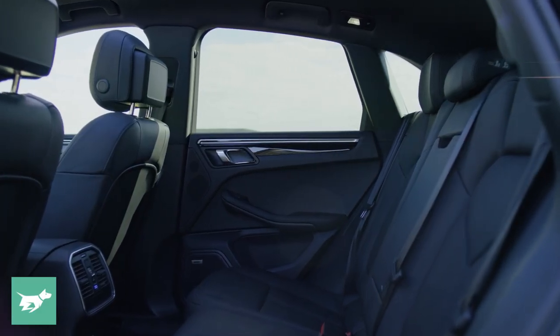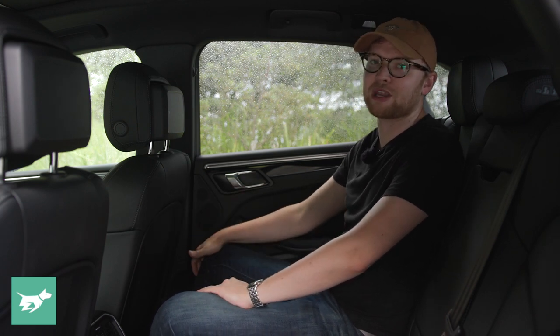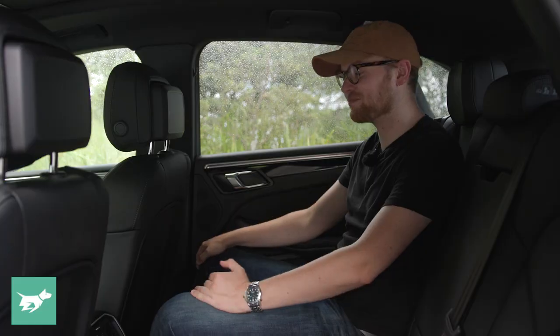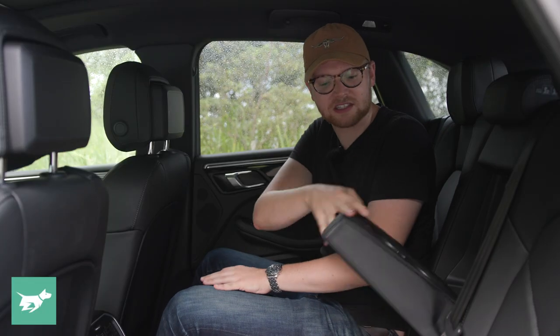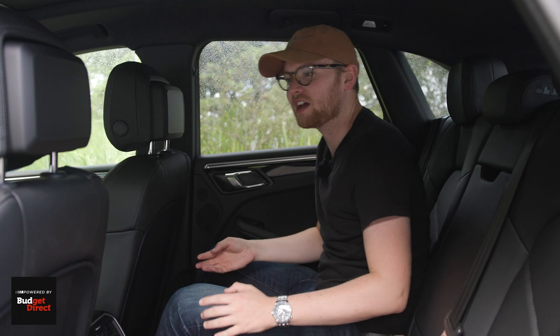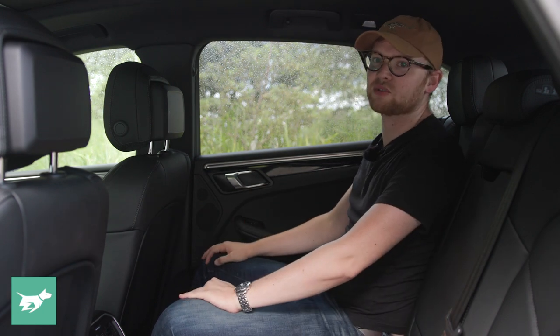Here in the back of the Macan, I have enough room sitting behind myself — I'm six foot. I've got decent headroom, decent legroom, and toe room is fine. Of course, people rarely sit behind themselves in the real world, and kids, even teenagers, I think would be largely fine back here. Porsche can sell you the Cayenne if you need more space. There are also air vents, some temperature zone control, and USB-C ports back here. Between the seats there's an armrest with two cup holders, but no seat-back pockets on these 14-way seats. The dark headliner does make it a little sportier and darker, but there are big windows making it easy for kids to see out.